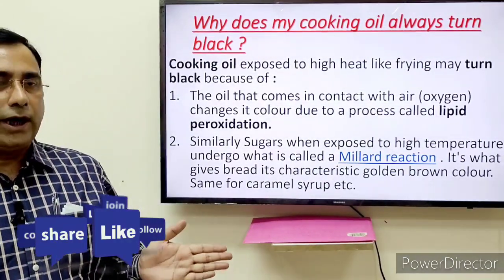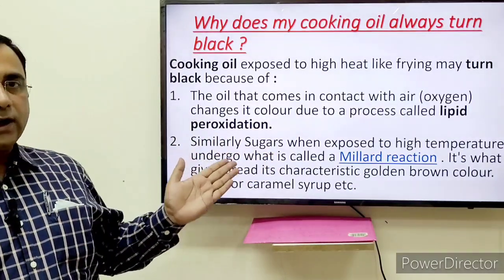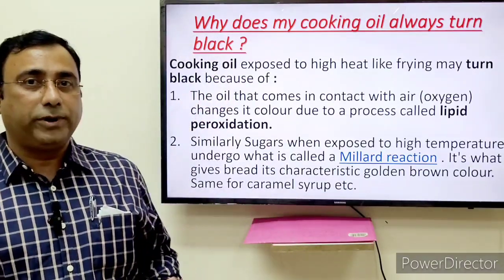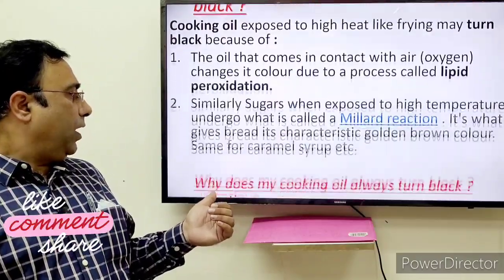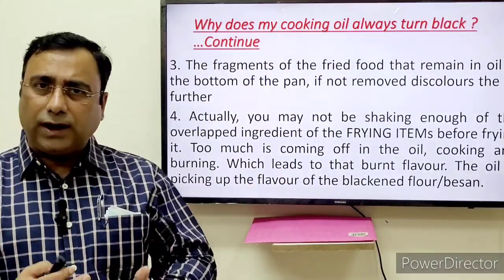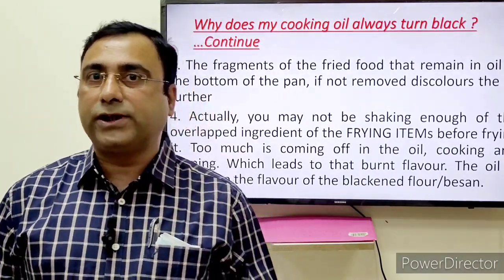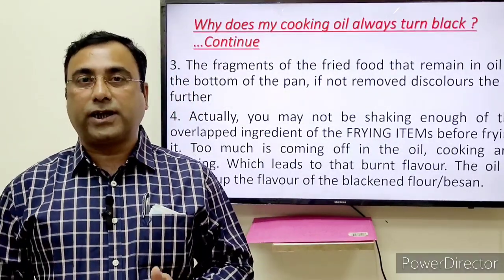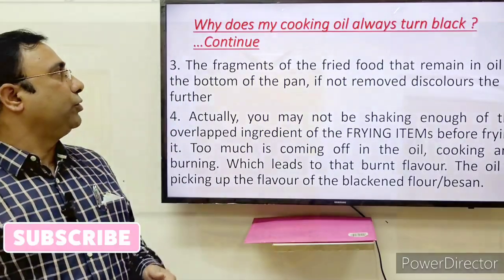It happens with most edible oils. For example, if you are heating sugar, it gives a brownish, golden-brown color. That is called the Maillard reaction. Similarly, most syrups like caramel syrup — all liquid or edible items when exposed to higher temperature change their color. But it is not changing to black; it changes to deep brown. That is the sample I am showing to you.